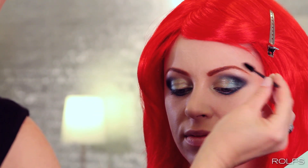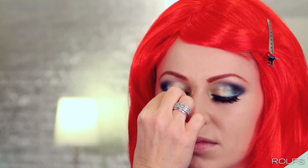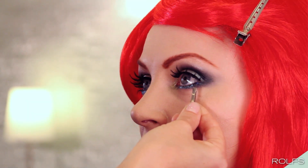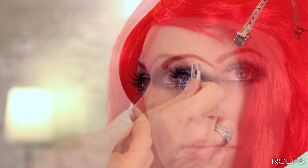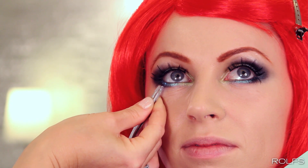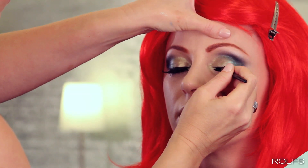Next, apply black mascara. Once the mascara has dried, add false lashes. We chose a very lush fantasy lash. For additional drama, add individual bottom lashes. Apply liquid liner to the top lash line.